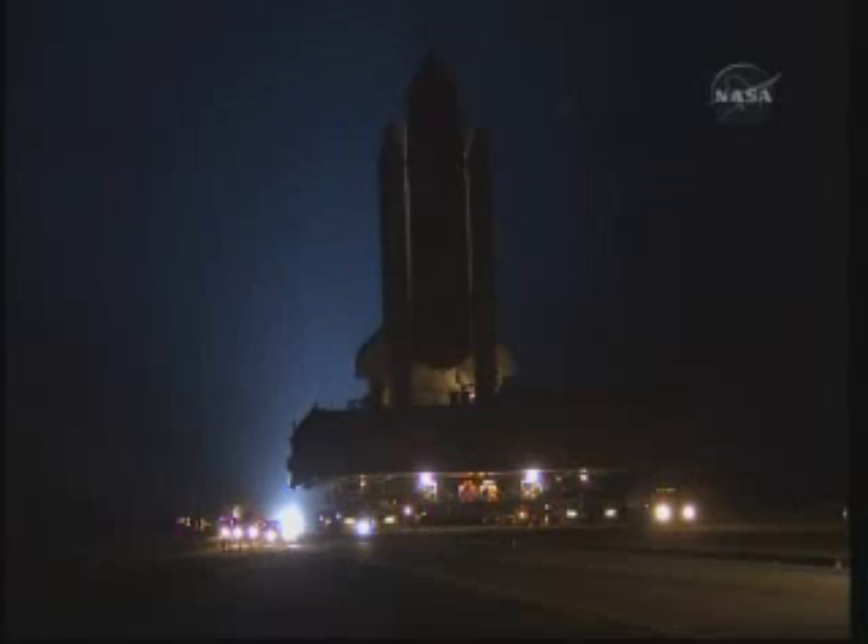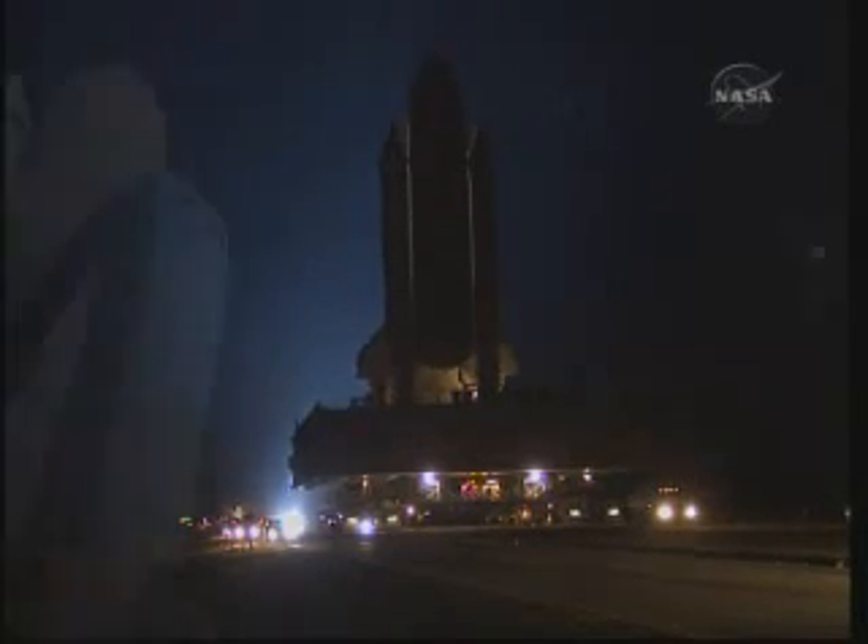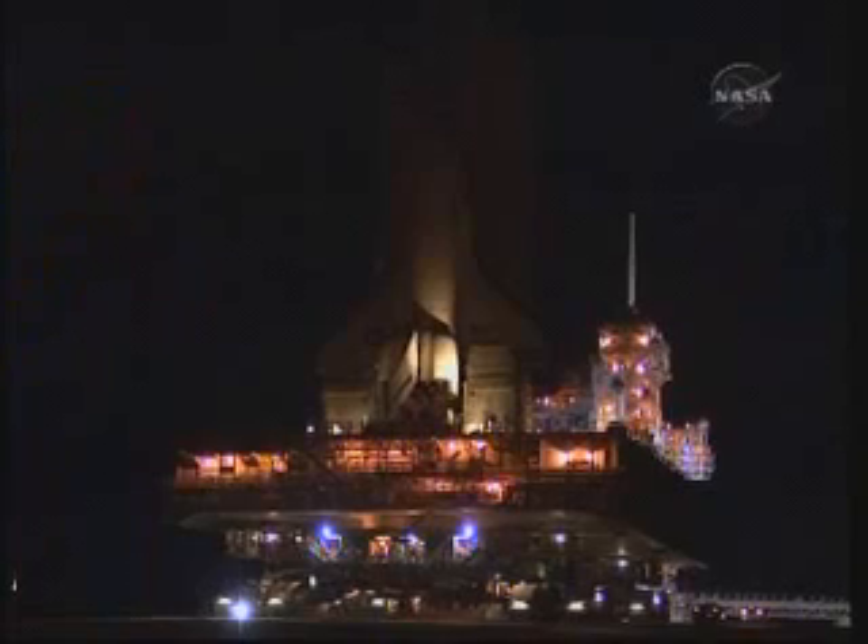Discovery was delivered to the launch pad early in the morning on March 3rd. Once at the launch pad, we spent about a month doing a full system checkout of the tank, boosters, and orbiter in preparation for launch.